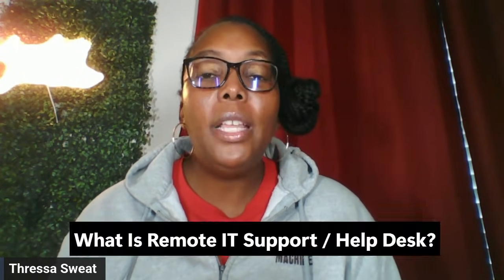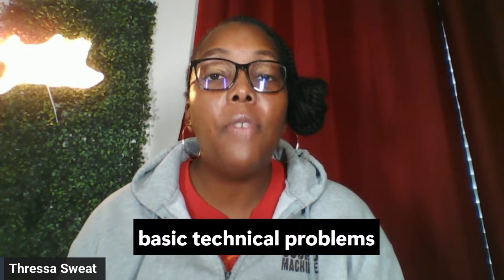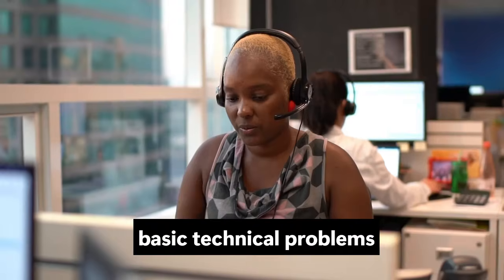Let's discuss what remote IT support and help desk actually is. This role helps users solve basic technical problems like login issues, software not working, password resets, or simple troubleshooting — all done remotely. You're not building computers or coding; you're helping people get unstuck.